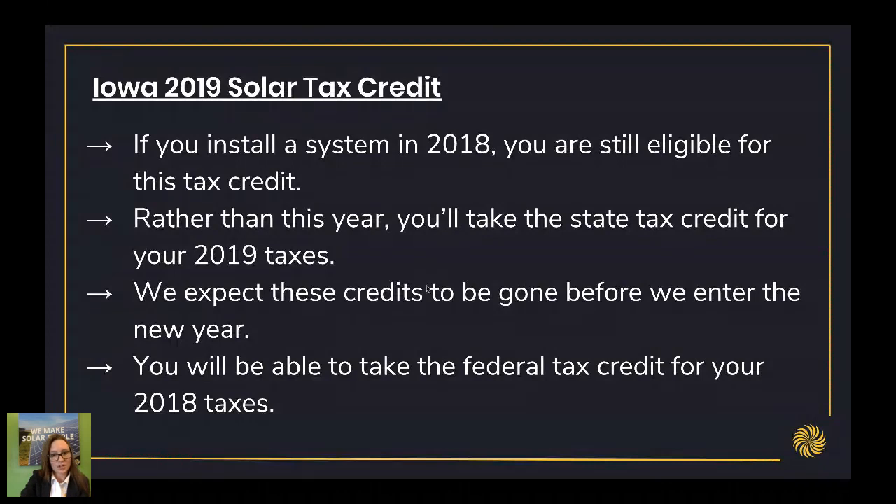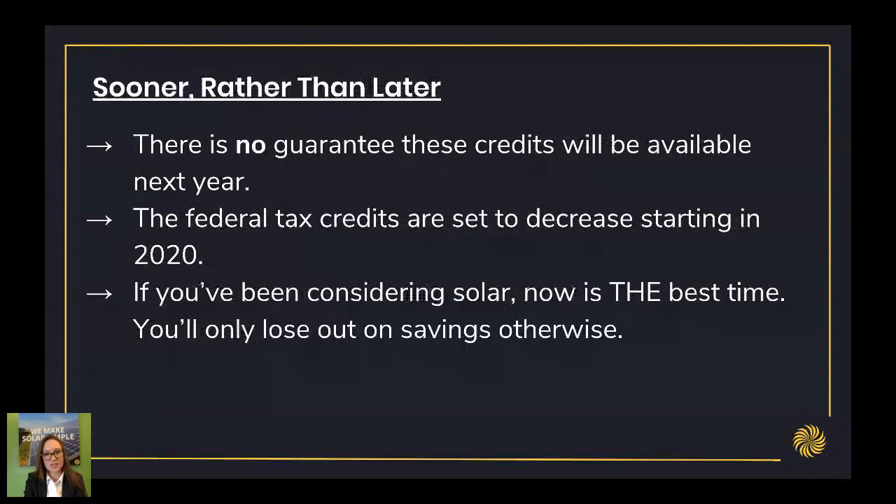So what are your next steps? There's no guarantee that these credits will be available next year — legislation could be put forward again to try to remove them in 2020. And even if they are there, they will start stepping down. So if you've been considering solar, now is the best time. Every month you wait, you're still writing an electric bill and sending that money to your electric company.